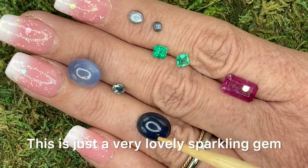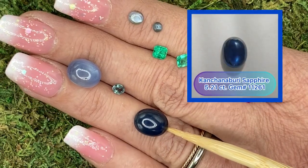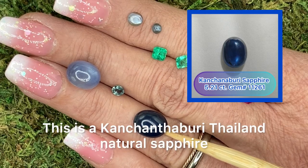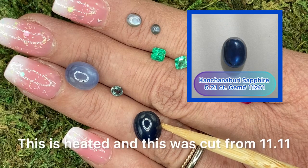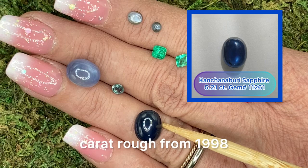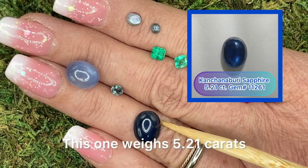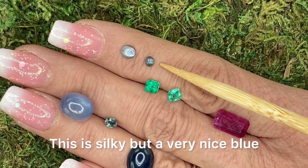This is just a very lovely sparkling gem. Gem ID 11261. This is a Ken Chantaberry Thailand natural sapphire. This is heated, and this was cut from 11.11 carat rough from 1998. This one weighs 5.21 carats. This is silky, but a very nice blue.